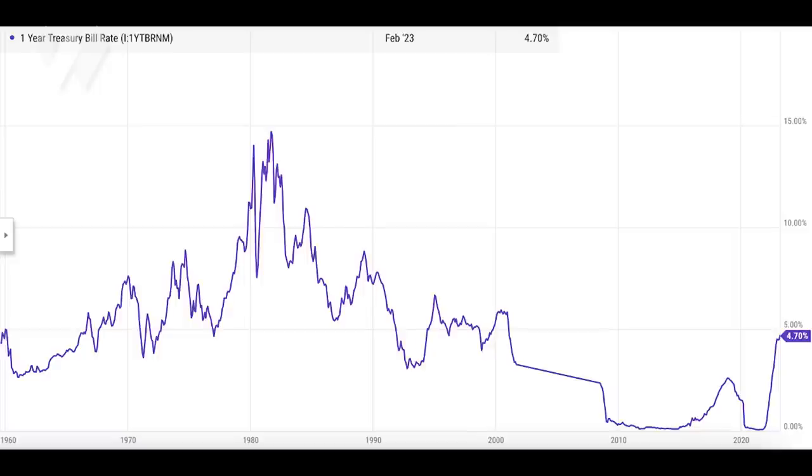The last time they were this high was since 2006. And with the inflation rate as measured by CPI falling, it may not be very long before T-bills offer a positive real return when adjusted for inflation. Again, that hasn't been the case for a very long time.